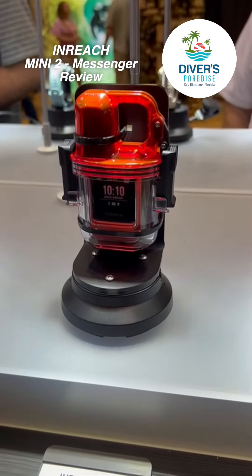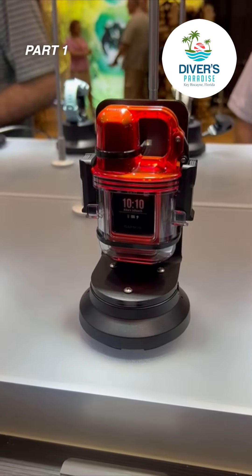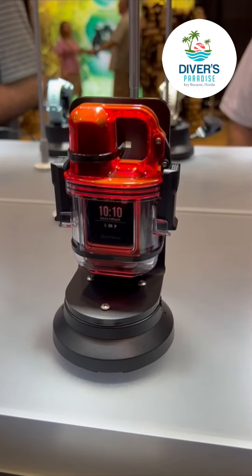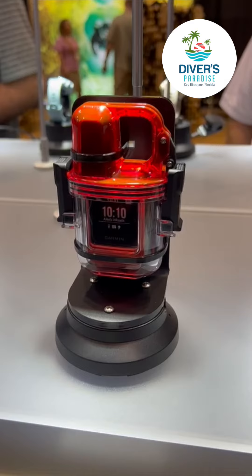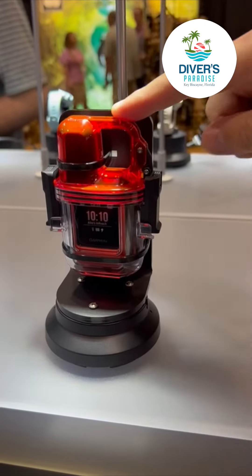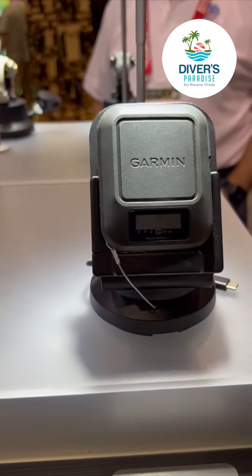This basically relies on the Iridium satellite network just to send text messages and location, so this is not like an e-card — it works a little bit differently. But it could go back to the boat — yes, it could go back to the boat, or to the Coast Guard or to somebody.